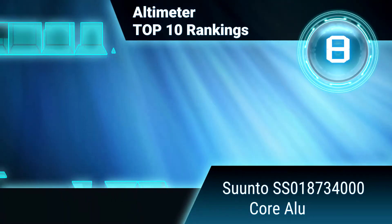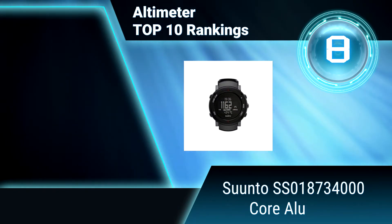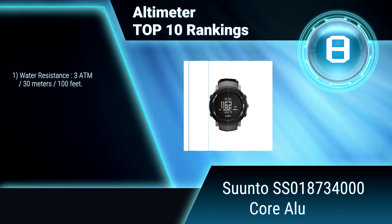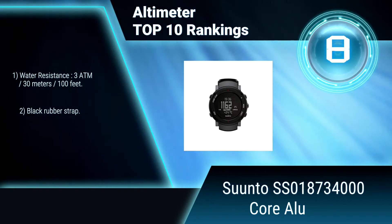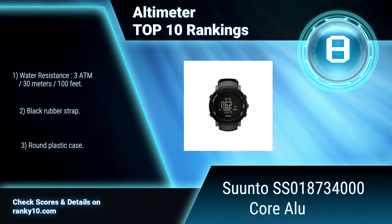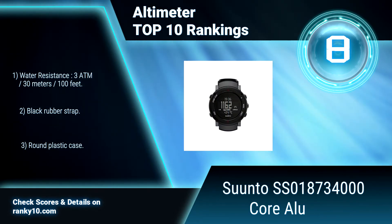Ranking number 8: Suunto SS018734000 Coraloo. This altimeter is a wrist-top computer watch, which also has barometer, compass, and weather indicator. Its altimeter displays current elevation, shows ascent or descent, and records session. Its barometer helps you predict changing conditions. Water resistant up to 30 meters. Black rubber strap.